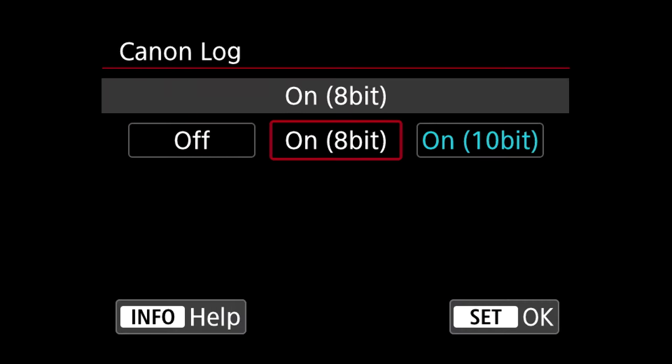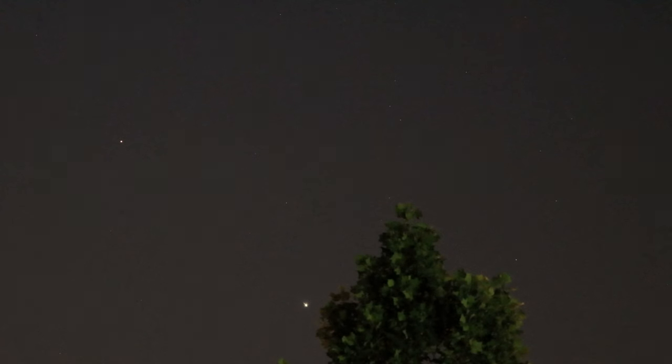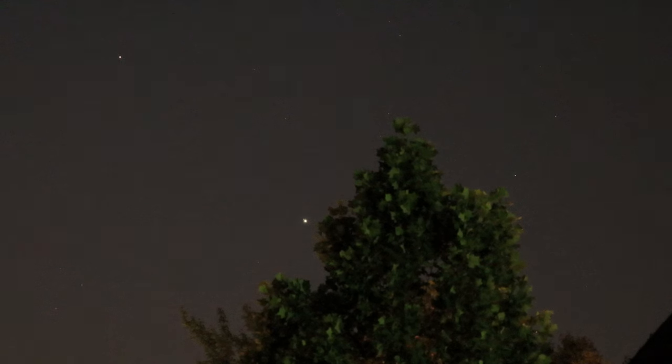I just wanted to change out of Canon log. I'm trying to teach myself how to grade footage instead of using the picture styles I already set in the camera. I'm not doing too well, but I'm back to my normal user-defined setting. Still, it's a pretty sight with them over there by the tree.